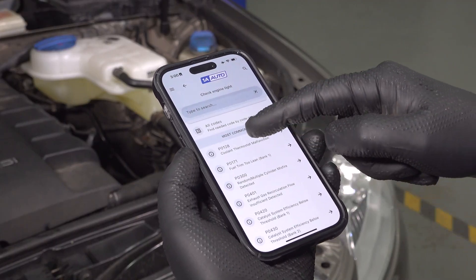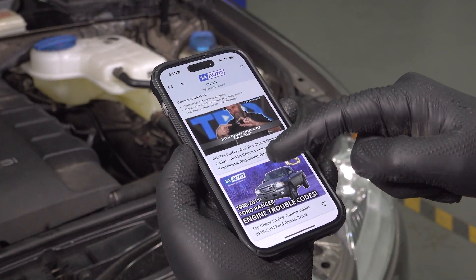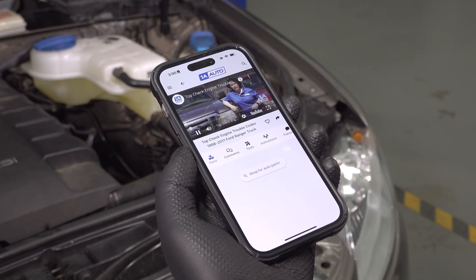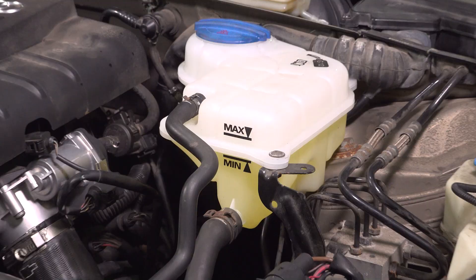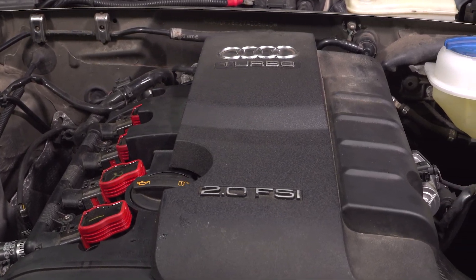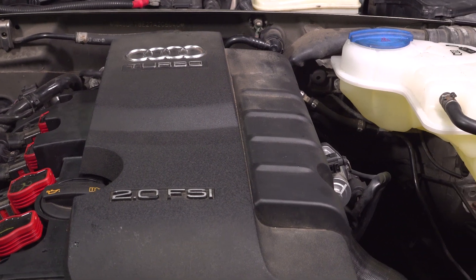If you wanna take it one step further, you can download our app, view codes related to your vehicle, and watch videos on how to repair them. You also want to check under the hood and check the coolant level. See if there's any coolant leaks — if you have a leak, that needs to be addressed before you go any further. There could be an air pocket causing the sensor not to read correctly, but the majority of the time when you have one of these codes, you're gonna have to replace the thermostat.